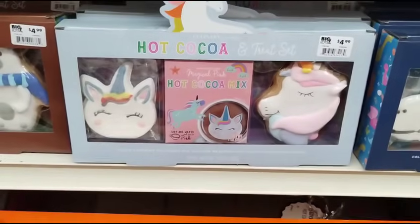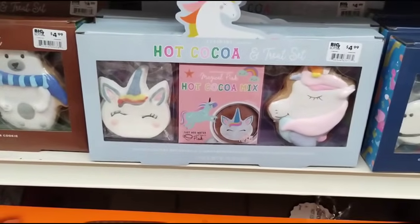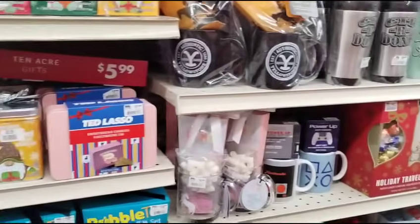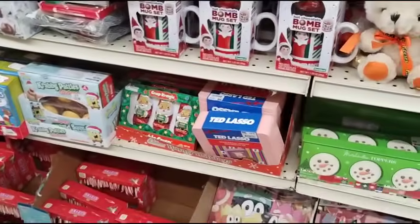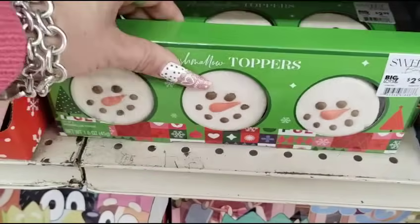These are also part of the 50% off — it's the hot cocoa and treat set. They have the unicorn, the dinosaurs, and the polar bear. Look at marshmallow toppers — those are going to be $1.50.